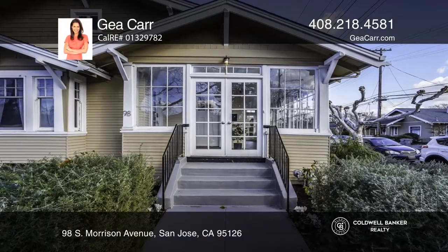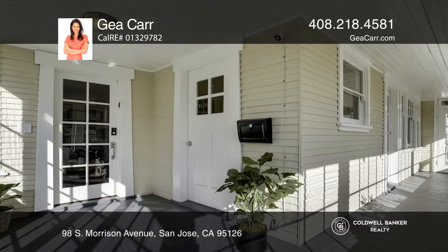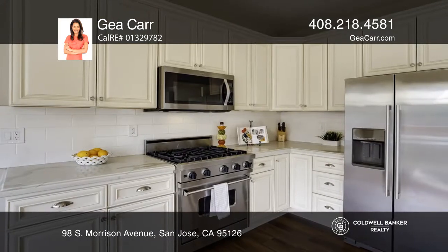Do not miss out on this charming and completely renovated 1912 Craftsman home. This two-bed, two-and-a-half bath home is situated on a corner lot with an abundance of natural light.